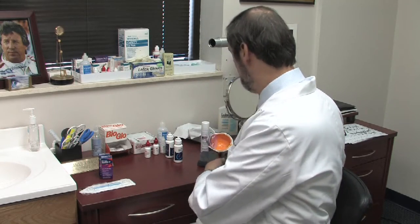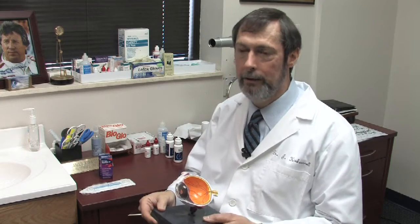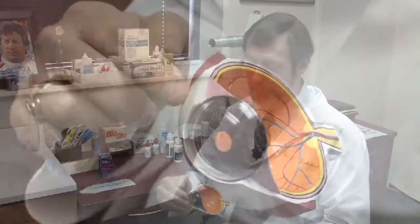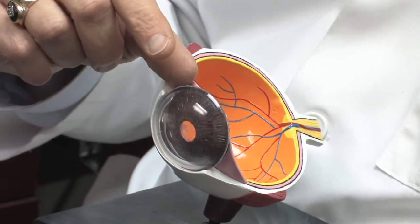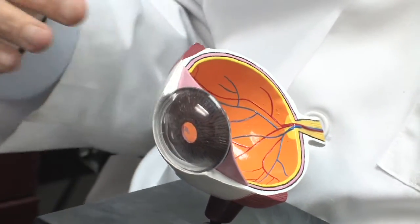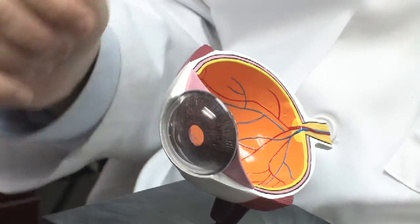The reason that dry eyes typically happen is because we have three layers of tears in our eyes. The bottom layer is called mucin and that's produced by thousands of individual cells on the white part of the eye. And then we have a watery layer in the middle that comes from the lacrimal gland which is up here — that's the one that causes all the watering when we cut onions.